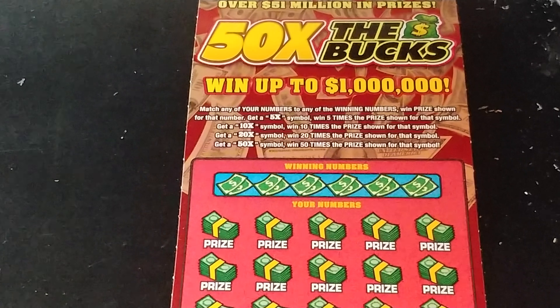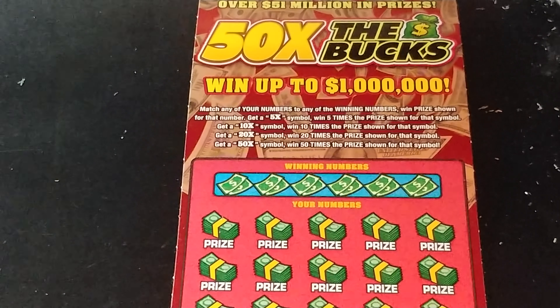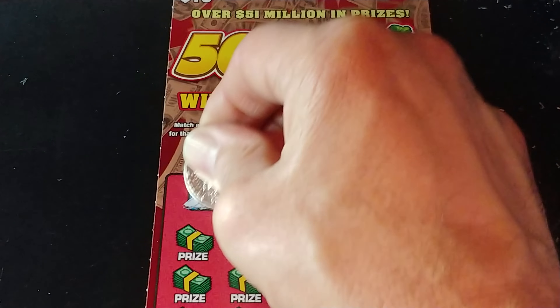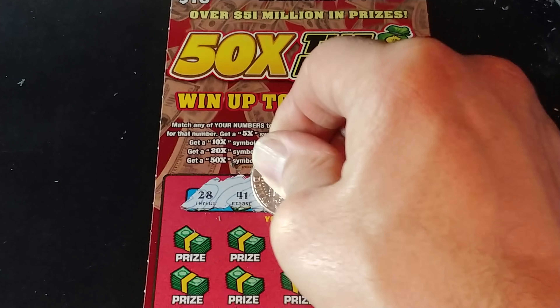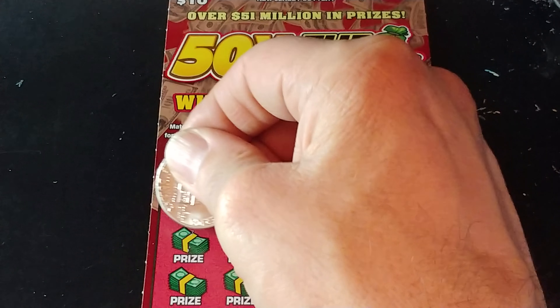Match your number to the winning number, get that prize shown. Get a 5x, 10x, 20x, or 50x to multiply the prize. Let's see what we can do on this ticket. We have 28, 41, 9, 46, 44, and 42.